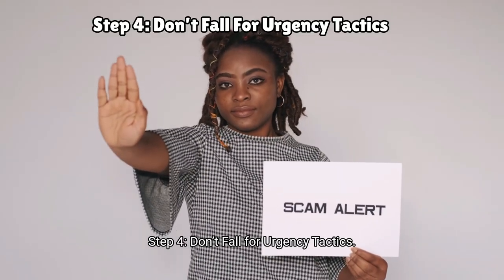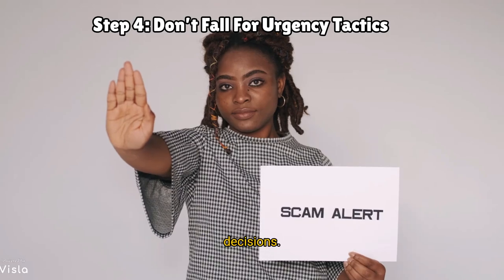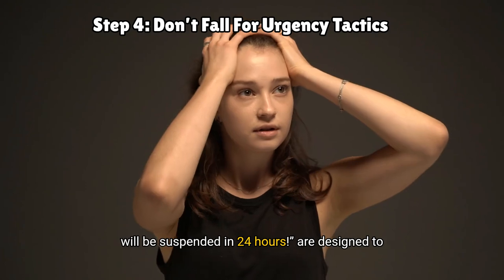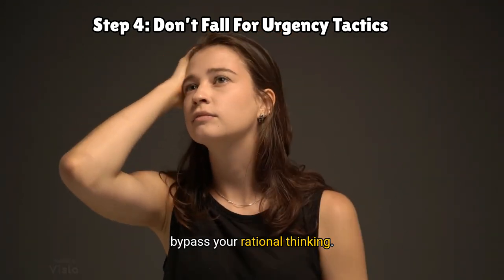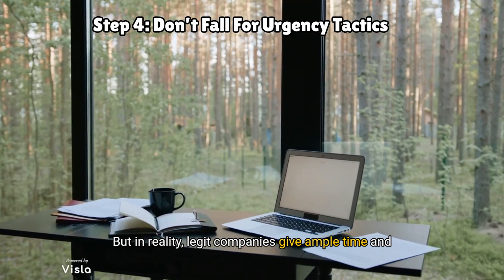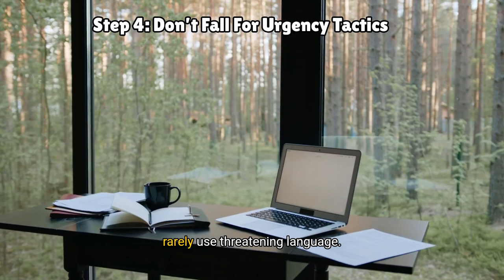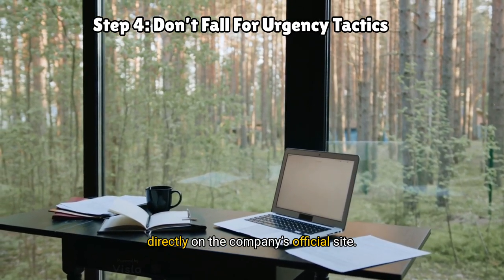Step four: don't fall for urgency tactics. Scammers use fear to push you into making quick decisions. Emails with phrases like 'act now or your account will be suspended in 24 hours' are designed to bypass your rational thinking. But in reality, legit companies give ample time and rarely use threatening language. So take a step back and verify the information directly on the company's official site.